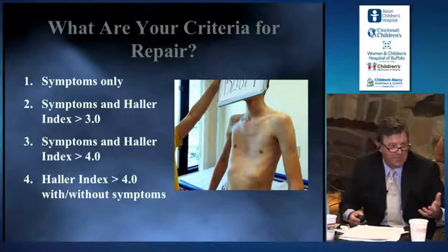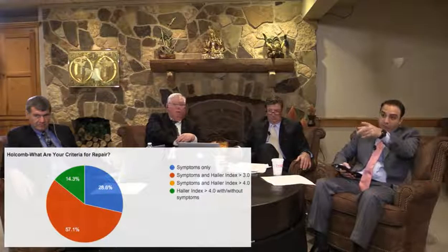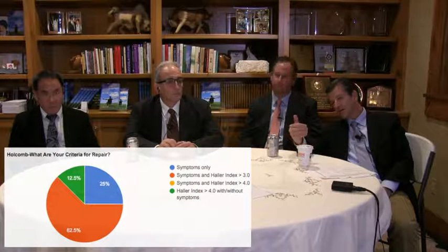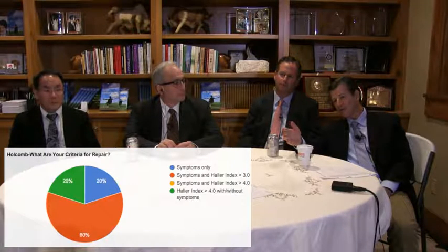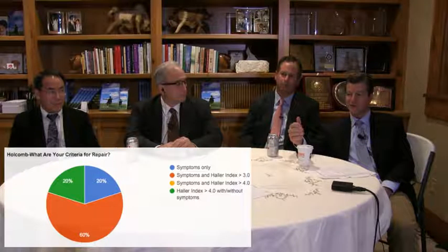How about symptoms but a Haller Index of 4? Do they have to have a Haller Index of more than 3, or a Haller Index of greater than 4, with or without symptoms? I thought I'd just throw those out and see if anybody has any thoughts about them.